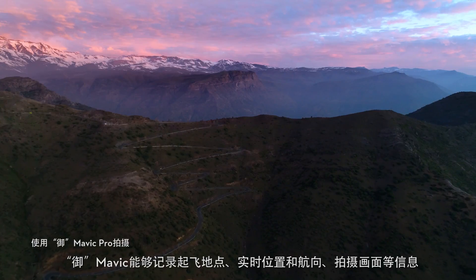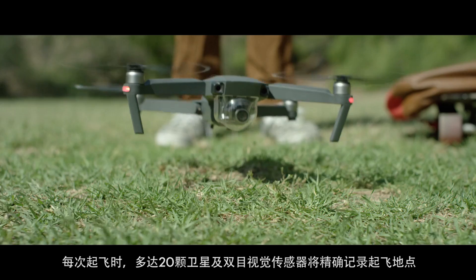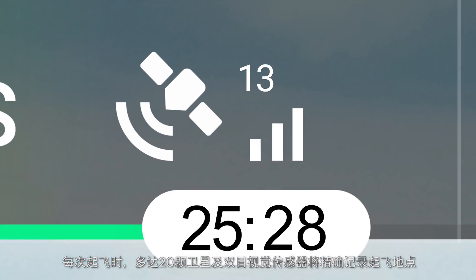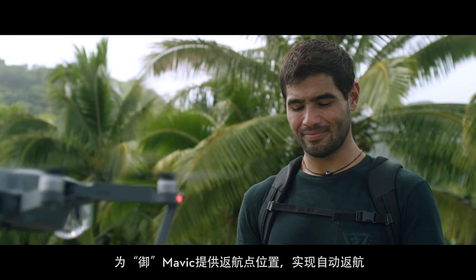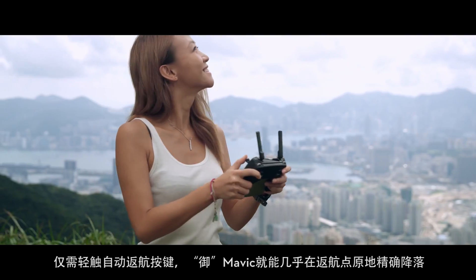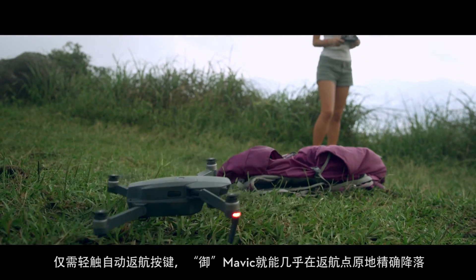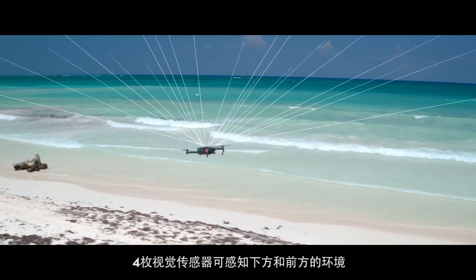The Mavic knows where it takes off from, where it is in the air, where it's going, and what it's capturing. When you take off, the Mavic uses two vision sensors and connects with up to 20 satellites so it can remember your location. This means it knows where home is, so it can return by itself. Precision landing technology means it can land almost exactly where you took off, at the touch of a button.